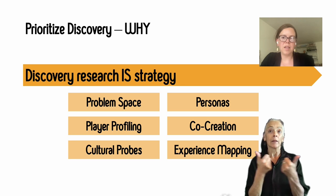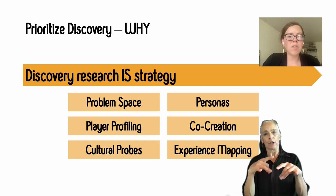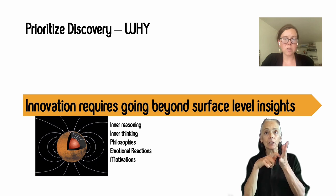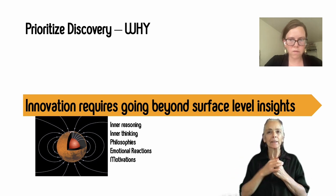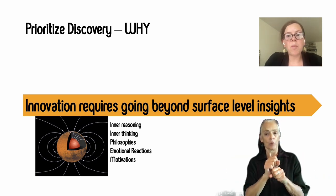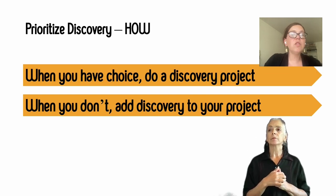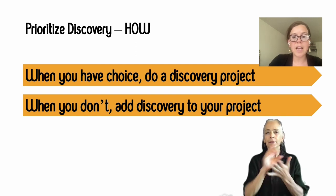Games are different than things used for utilities, so I see discovery research in the world of games as a way to understand how to capture new audiences and influence meaning and mechanics inside a game by learning about people's lived experiences. Innovation really requires going to the core — getting to people's inner reasoning, thinking, philosophies, emotional reactions, and motivations. This kind of work helps us understand why people might play a game in the first place, or why people might play socially or not. So how do you start prioritizing that kind of discovery work?